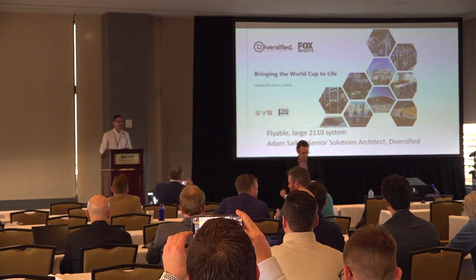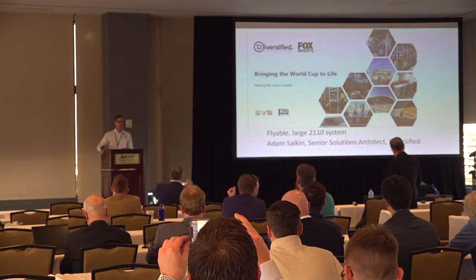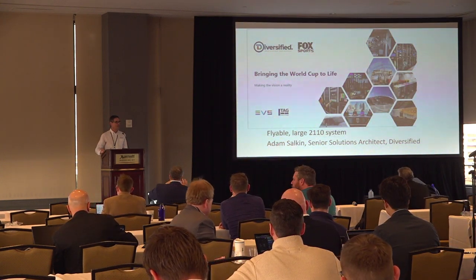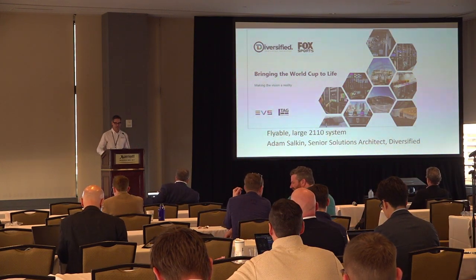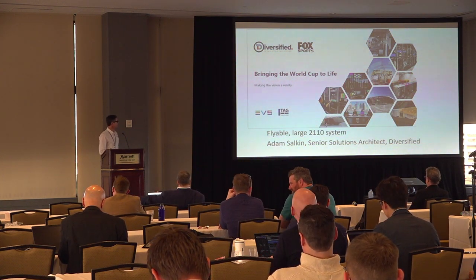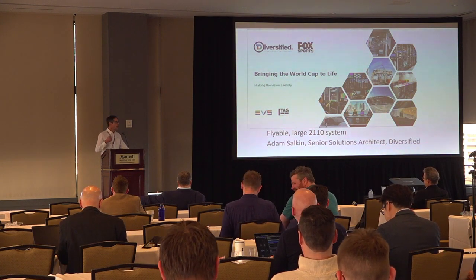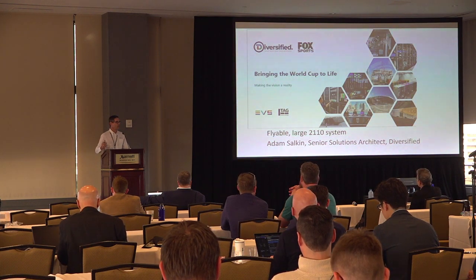Two things to know about this presentation: first, instead of the minutiae of ST 2110 packets, this is very much about the physical infrastructure. Secondly, I didn't actually know I was going to be doing a presentation, so this whole thing was put together over lunch — please forgive me if it's not as polished as some of the others. This presentation is about the system that Fox Sports used in Doha, Qatar for FIFA, and also used at the Super Bowl, and will be used for the Women's World Cup in Australia.